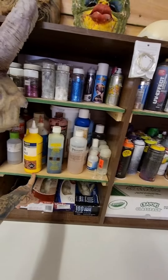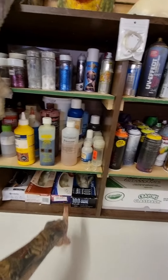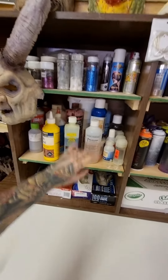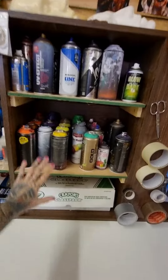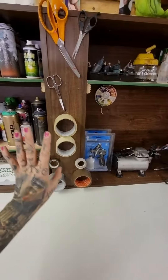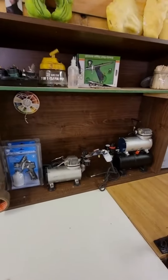So there's Barbicide, PVA Bond, Pro Clean, some gloves down here. Glitters, hair sprays, spray paints, crayons for crayon art, scissors, sellotape — the obvious stuff.